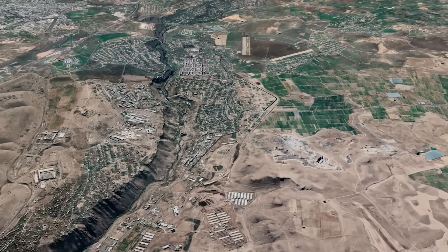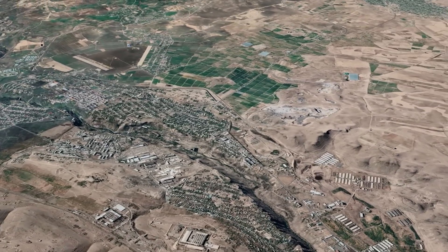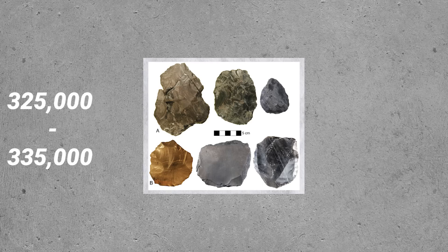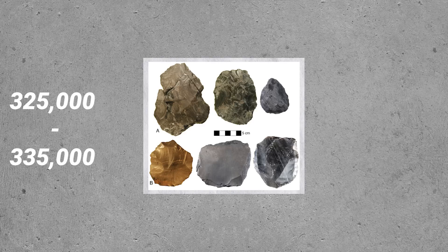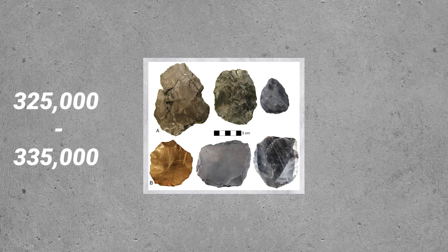In Armenia, archaeologists found a series of artifacts preserved in deep layers. The artifacts were dated at 325,000 to 335,000 years old and were a mix of two distinct stone tool technology traditions, bifacial tools and Levallois tools.